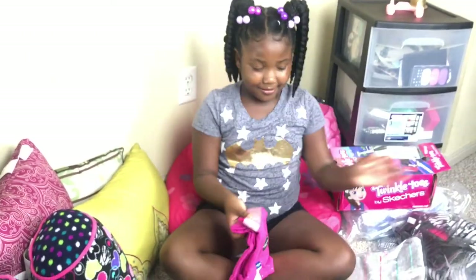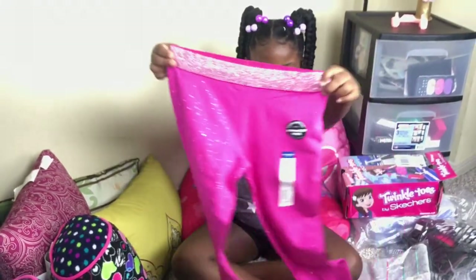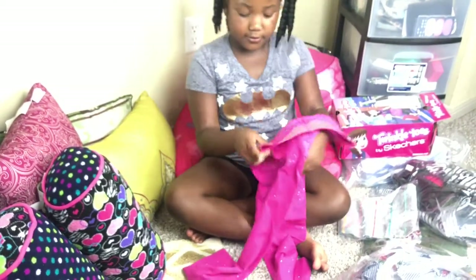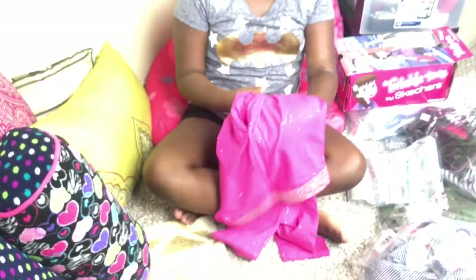I think this is a skirt. There's your pants or leggings. These are super cute — they're all glittery and pink, and this belt right here is so glittery. So cute. Love it.